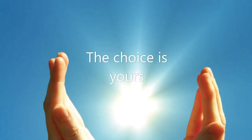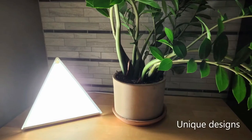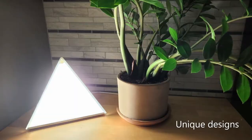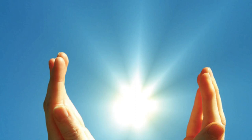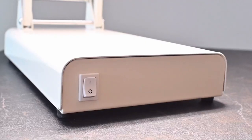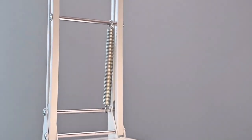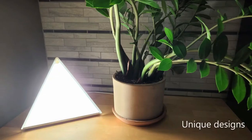Noteworthy for its adjustable feature, the Flamingo Floor Lamp offers users the flexibility to customize the angle of the light, ensuring a personalized and optimal lighting experience. The Flamingo's special features extend beyond its aesthetics and adjustability, as it serves a dual purpose by providing 10,000 lux sun therapy light at a distance of 12 inches from the lamp, making it an ideal choice for combating winter blues or addressing locations with insufficient sunlight exposure.